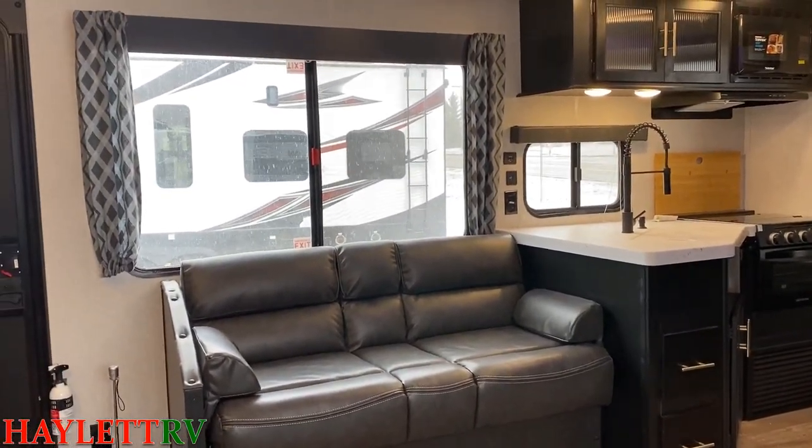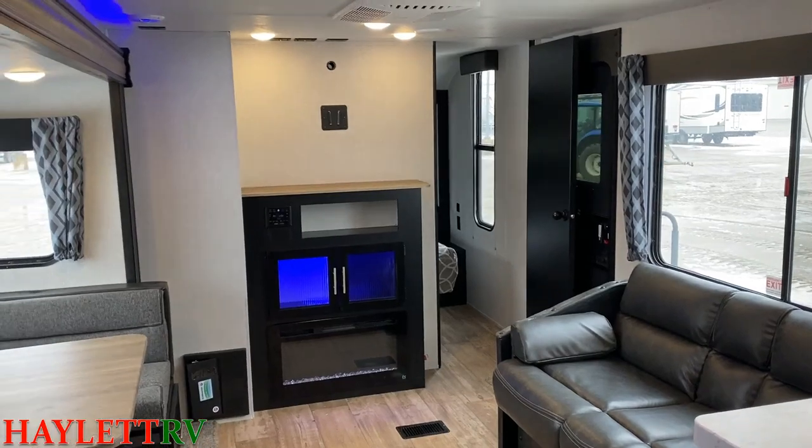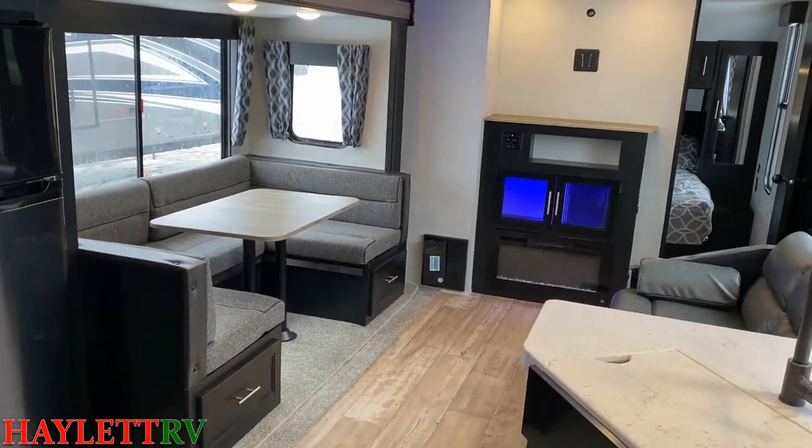Even though it's just a one-slide super slide camper, it feels enormous inside due to those dual big panoramic picture windows. The decor inside is very classy, very stately. It's going to hold up very nicely to kids banging around in there as well. Big 12-volt fridge, huge pantry, and a nice private bedroom up front.